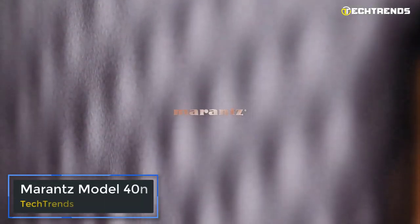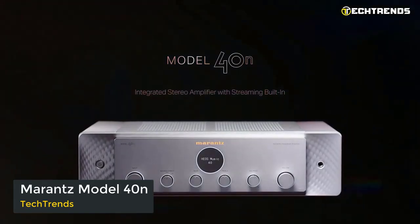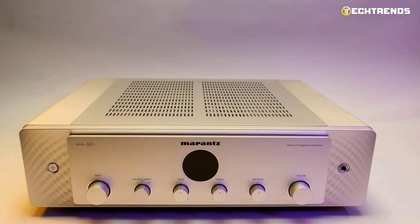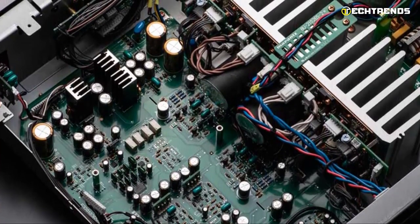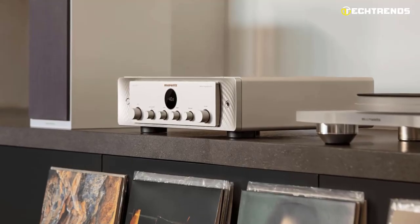The Japanese company Marantz has introduced an advanced integrated streaming amplifier, the Model 40N. It operates in class AB and puts out 70 watts per channel into 8 ohms. It is equipped with a larger transformer and 4 transistors per channel, which adds to the power-to-weight ratio, and the amplifier will have better control over the acoustics.